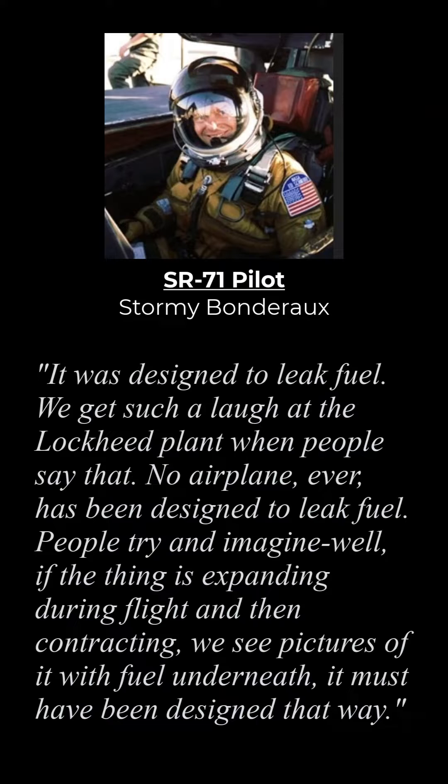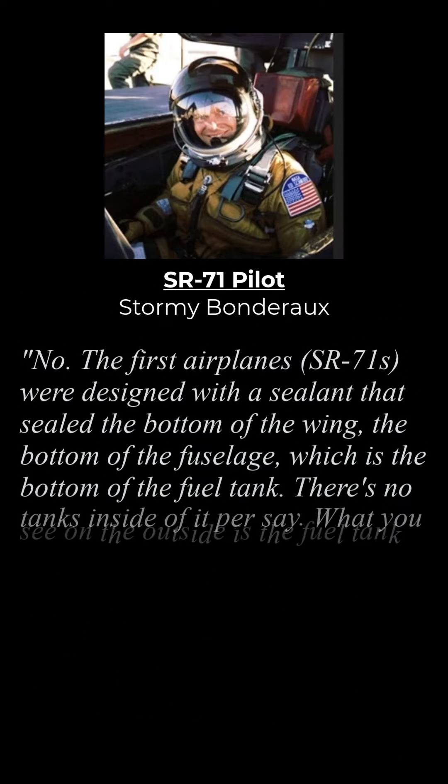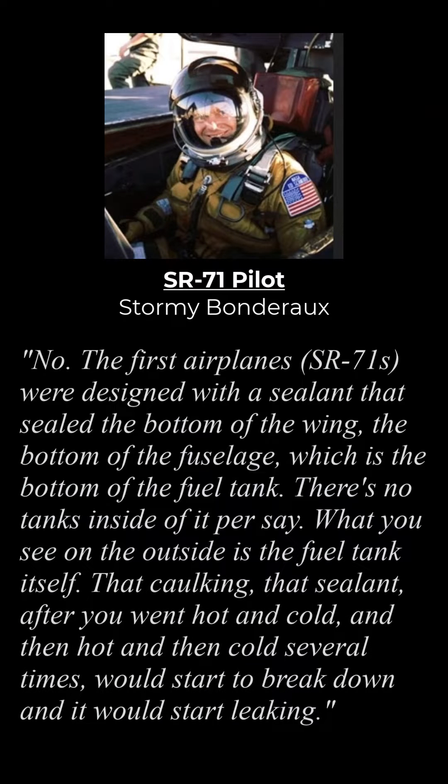"People try and imagine, well, if the thing is expanding during flight and then contracting, we see pictures of it with the fuel underneath. It must have been designed that way. No — the first SR-71s were designed with a sealant that sealed the bottom of the wing, the bottom of the fuselage, which is the bottom of the fuel tank. There are no tanks inside of it, per se. What you see on the outside is the fuel tank itself."